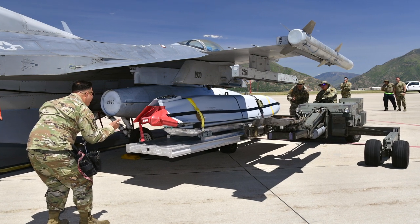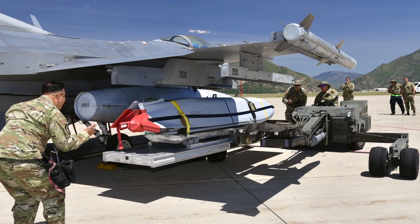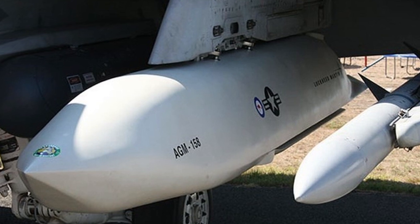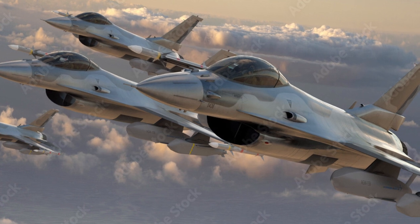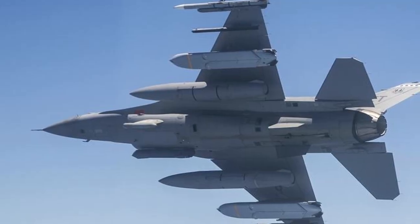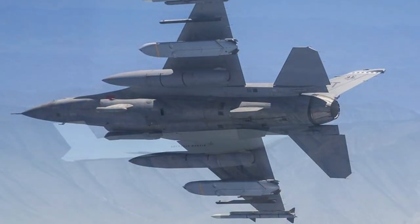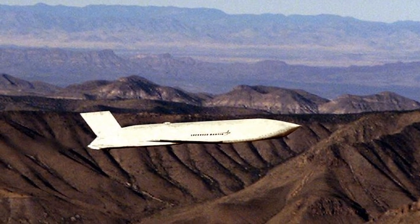The JASSM carries a 400 kg warhead and employs GPS guidance. The F-16 is capable of carrying up to four missiles of this type, although in most cases it only carries two. On the F-16 Block 20 MLU, the ability to employ JASSM is currently absent. However, integrating it in the future is possible through software updates and integration into the aircraft systems needed for guidance and initial launch preparation.